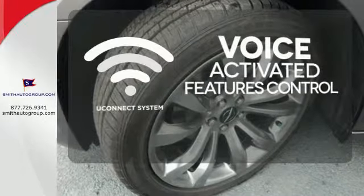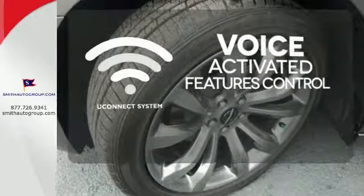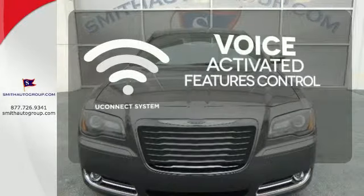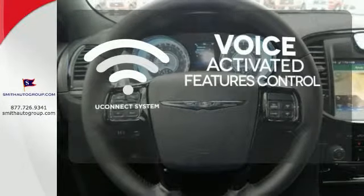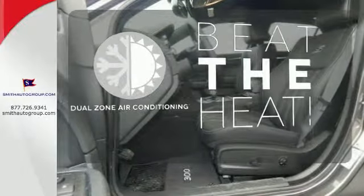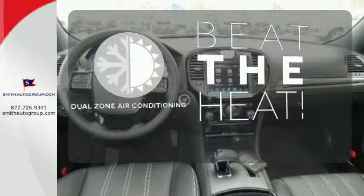Uconnect offers intuitive communications capabilities and enhanced safe vehicle operation, with advanced voice recognition controlling your hands-free phone, music, and telematics systems. Dual-zone air conditioning lets you and your passenger pick a personal temperature.